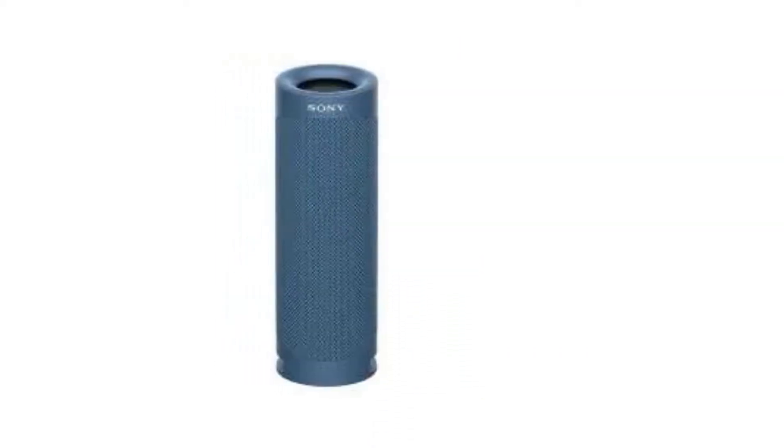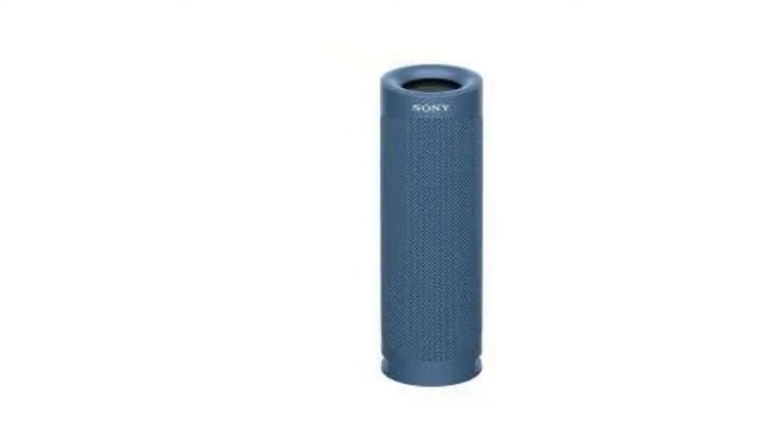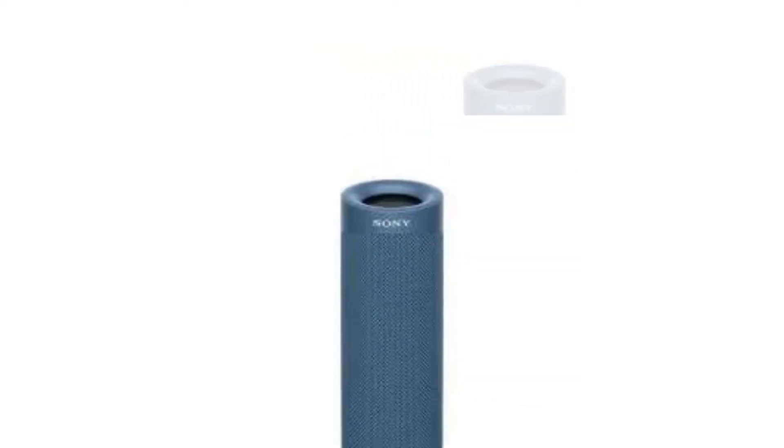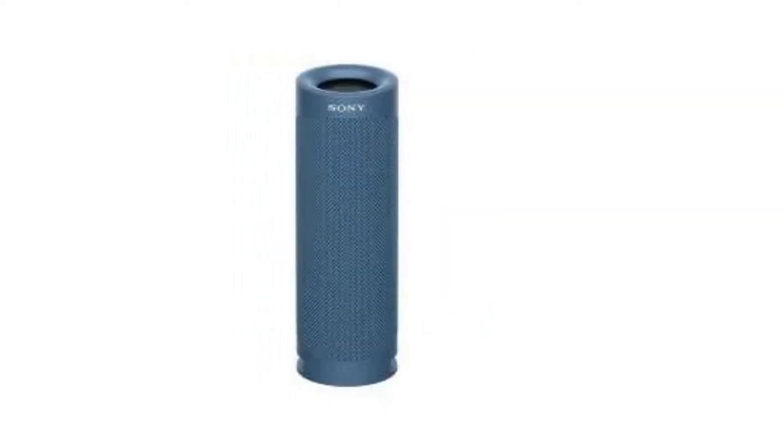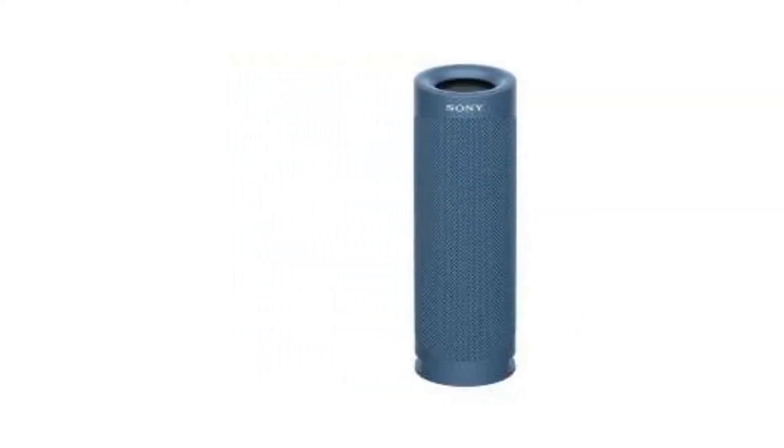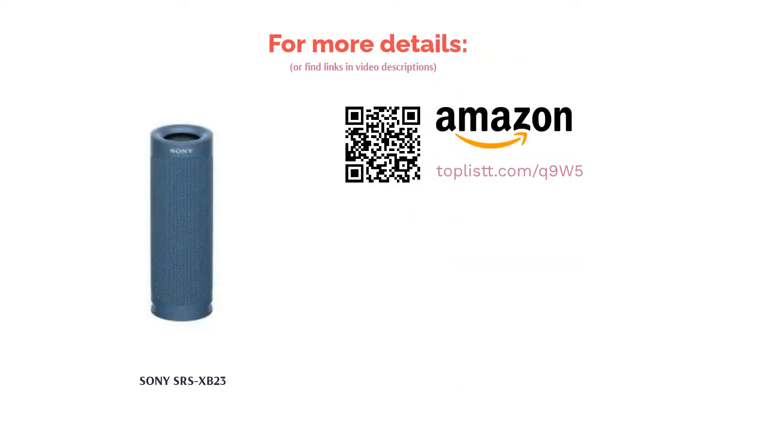The speaker is capable of 12 hours of wireless playback, and even if you use the Extra Bass mode that pumps up the bass response even further, you will get up to 10 hours of non-stop playback. Additionally, it has a built-in microphone for hands-free calls. The speaker supports the Party Connect function, where up to 100 compatible speakers can be connected via Bluetooth to play tracks in unison.